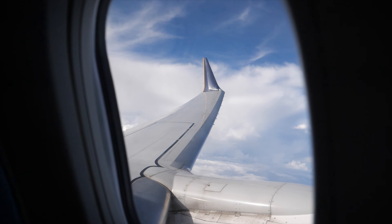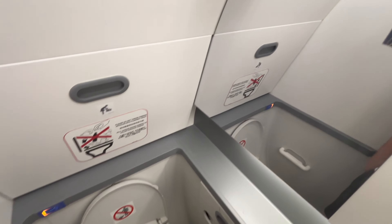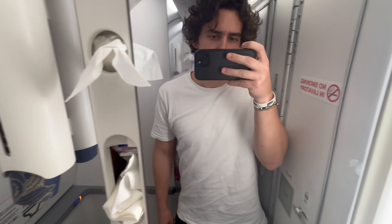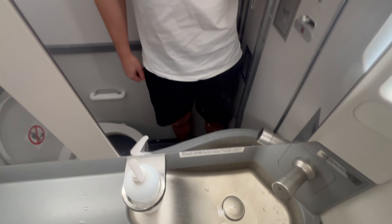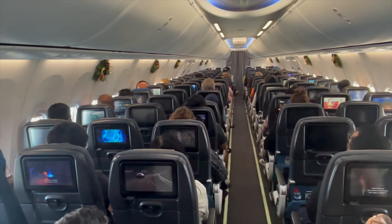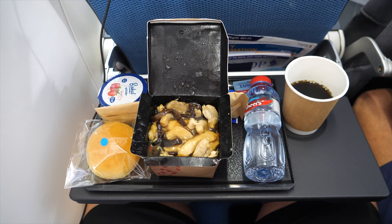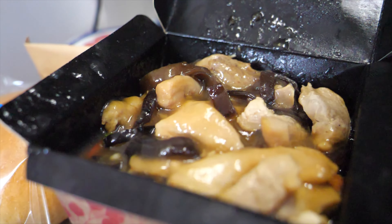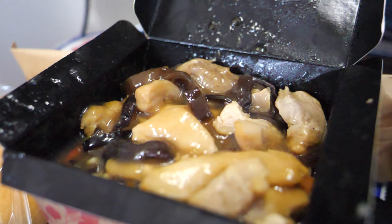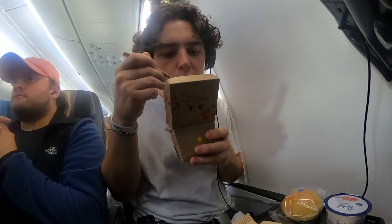Once we reached cruising altitude, I had a look at the lavatory before anyone else could use it. It was pretty standard in size, but more importantly, it was very clean. Every passenger on board was offered a hot meal paired with a drink of their choice. I opted for chicken noodles and a regular Coke.